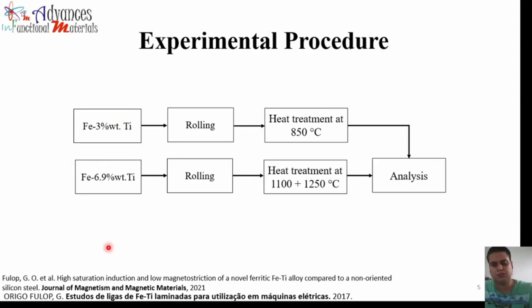Now, talking about the experimental procedure, I will compare an alloy with 6.9 wt% titanium with a 3 wt% titanium alloy. This 3 wt% alloy — we published a paper about it four weeks ago in the Journal of Magnetism and Magnetic Materials. I produced this alloy, then subjected it to a rolling process, followed by a heat treatment at 850 degrees Celsius, followed by the analysis.